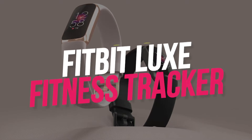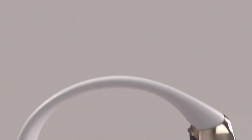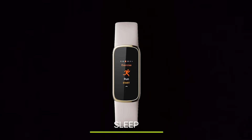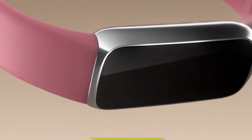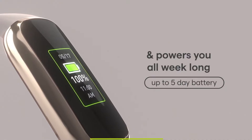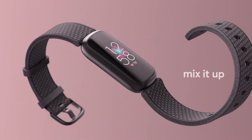Number 9: Fitbit Luxe Fitness Tracker. Fitbit's Luxe is a stylish activity tracker that looks more like a bracelet than a watch. It tracks daily activity, sleep, stress, heart rate, oxygen saturation, and more, while also displaying call and text notifications on its color screen. It comes in four color schemes, has a battery life of up to five days, and can be customized with a variety of accessories.